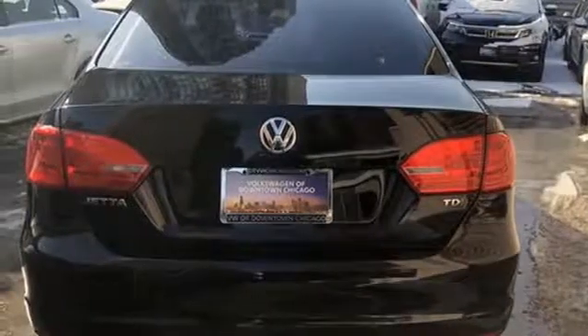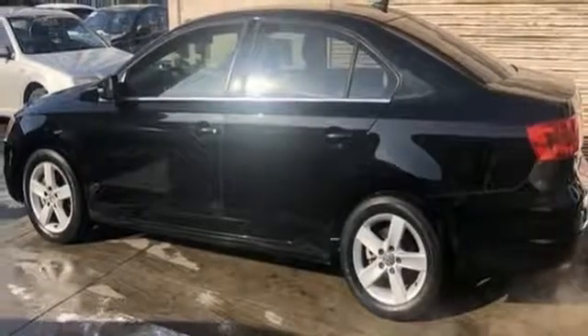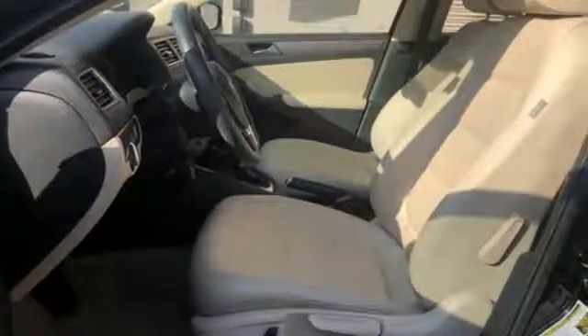Aluminum wheels, gas pressurized shocks, and auto-shift manual transmission. Volkswagen — performance you'd expect with the precision of German engineering. Experience it for yourself today.